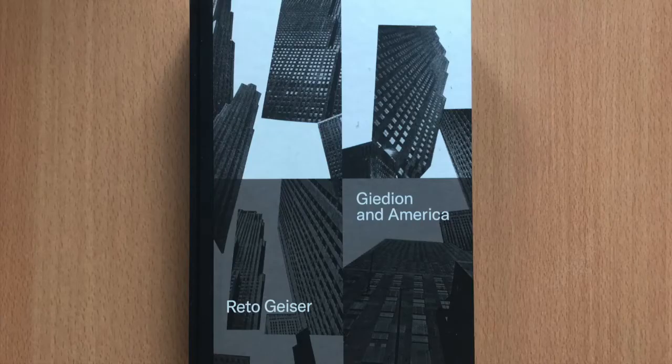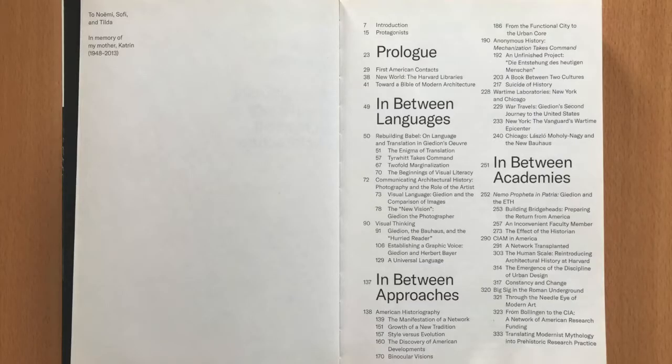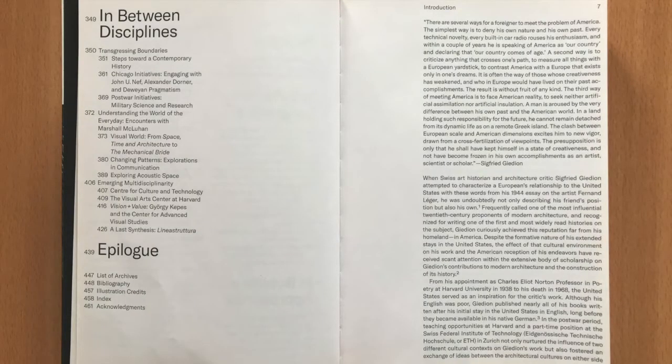Gideon and America is based on Geiser's PhD dissertation at the ETH and on archival sources from more than 20 archives across two continents. It is structured in four chapters: in between languages, in between approaches, in between academies, and in between disciplines.